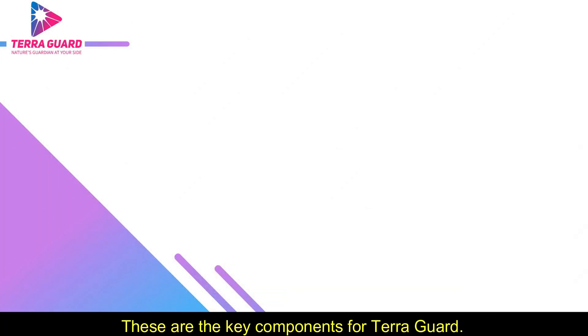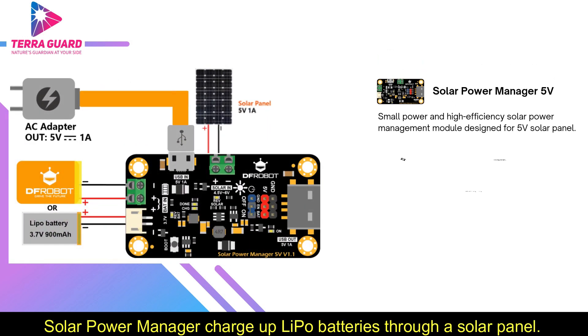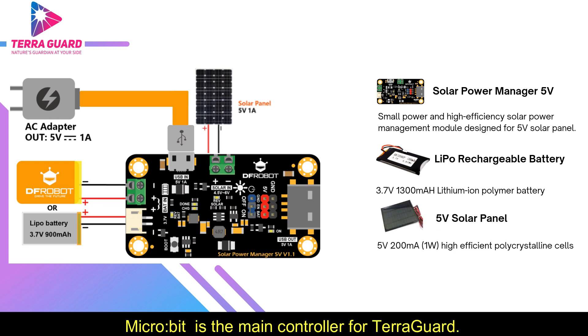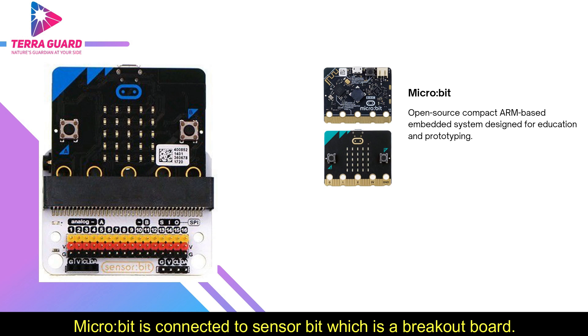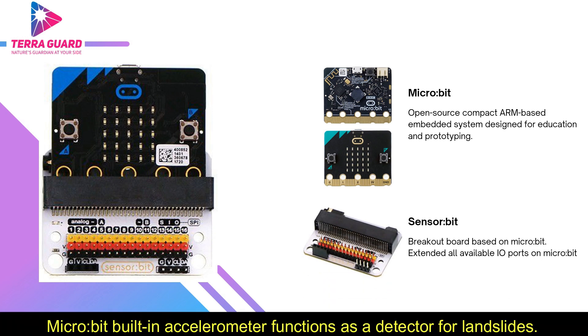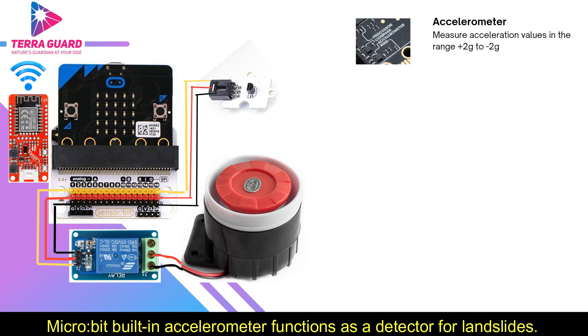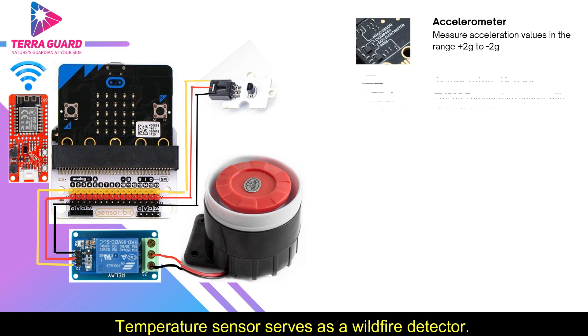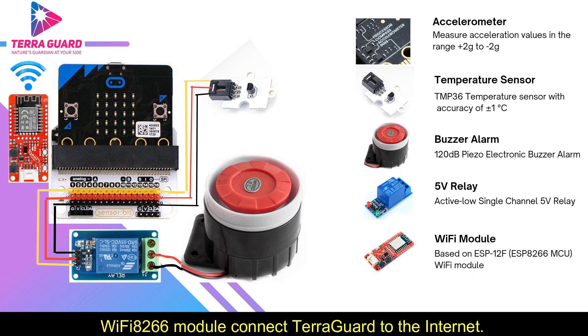These are the key components for TerraGuard. A solar power manager charges up batteries through a solar panel. Microbit is the main controller, connected to a sensor bit breakout board. The Microbit's built-in accelerometer detects landslides, while a temperature sensor serves as a wildfire detector. A buzzer alarm is managed through a relay activated by the Microbit. A Wi-Fi ESP8266 module connects TerraGuard to the internet.